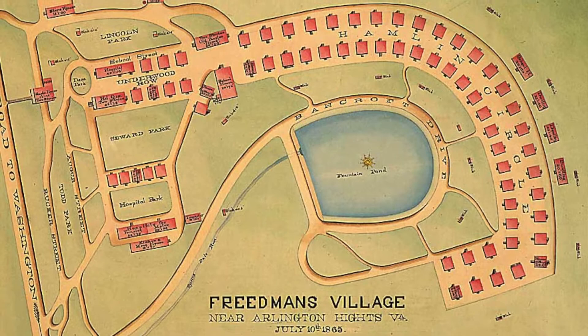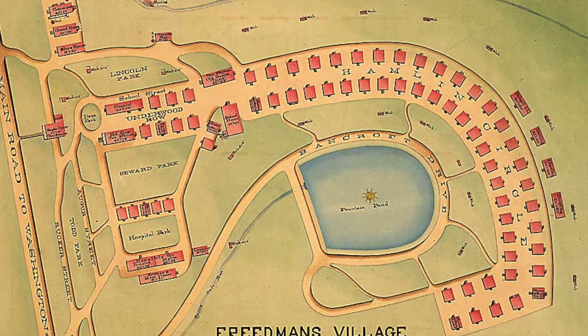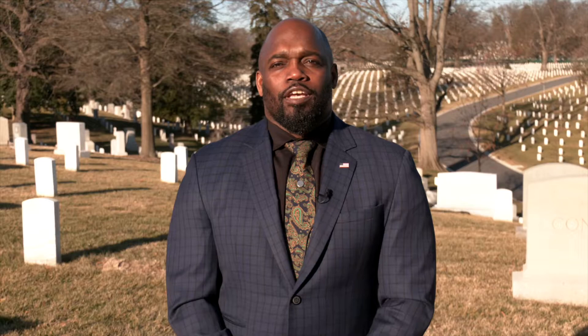The community included fifty one-and-a-half story residences, a hospital, churches, schoolhouses, a laundry, and a home for the elderly. Originally built to house 600 residents, the population fluctuated between 1,000 and 3,000 over the years.